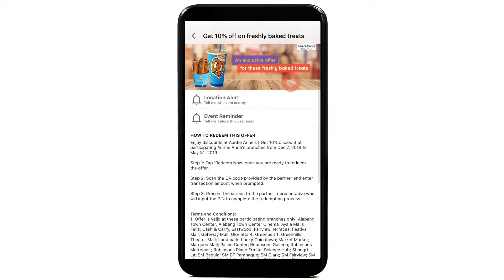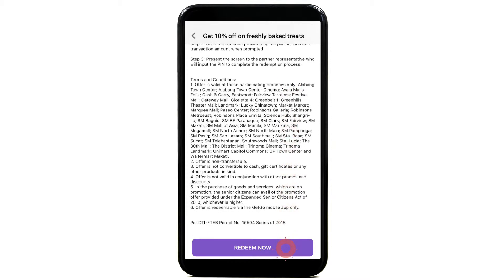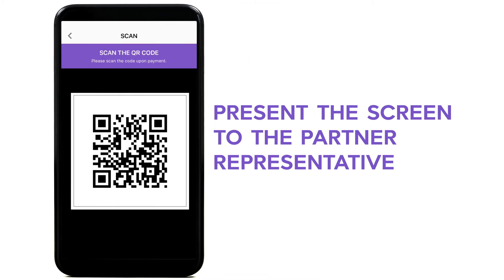To redeem an offer, just choose the promo you want and press Redeem Now. Once you are ready to redeem the offer, scan the QR code at the partner establishment, then present the screen to the partner representative who will input the PIN.